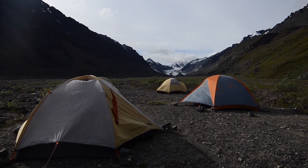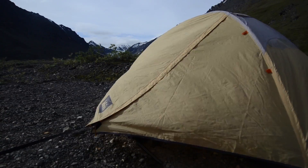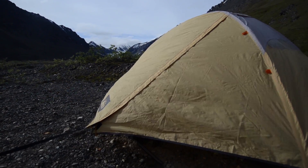It was pretty intimidating in my mind thinking about setting up tents in what could have been like 40 to 45 mile per hour winds. This is what we're doing. There's no turning around.